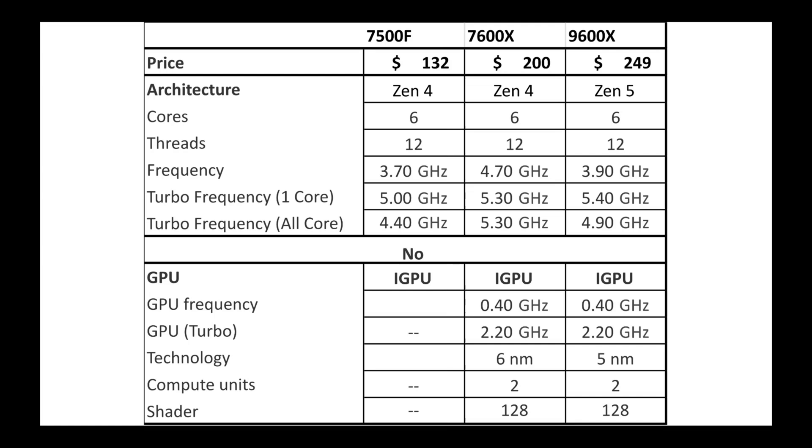The 9600X is now $249, the 7600X comes in at around $200, and if you want to try your luck with AliExpress — which I've had pretty good luck with — you can get a 7500F for about $132, so pretty much half the price of a 9600X.